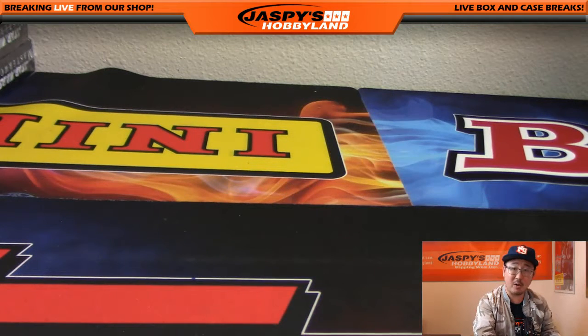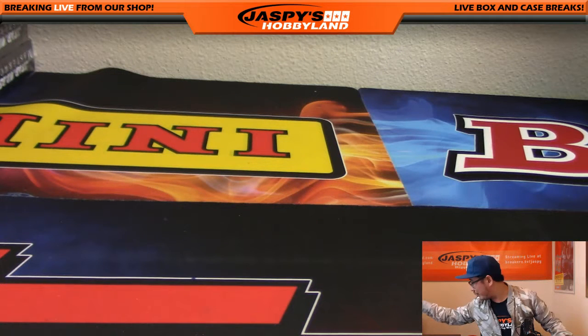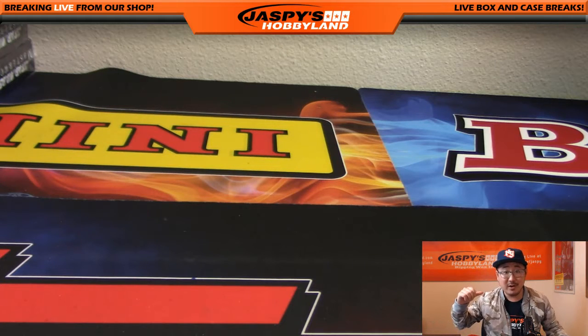Those are your three boxes Bowman, and that was your one box John. Thank you very much everybody. I think this was Star Wars break number five from jaspyshobbyland.com - check it out for more. This is Joe, we'll see you next time.